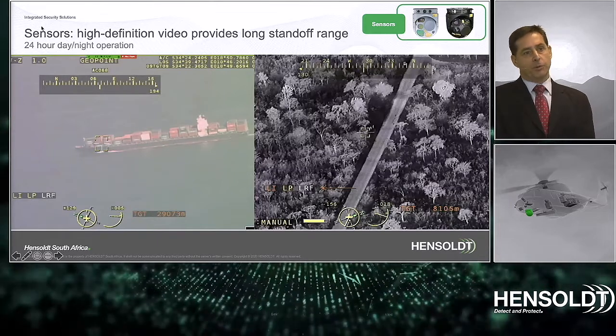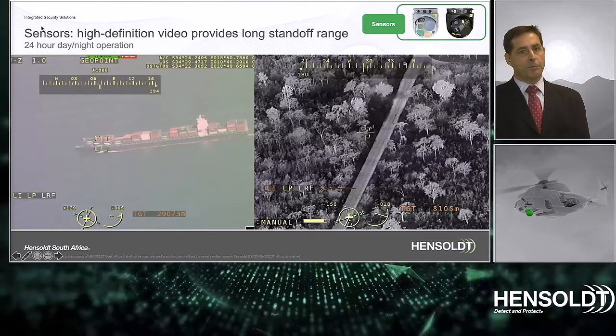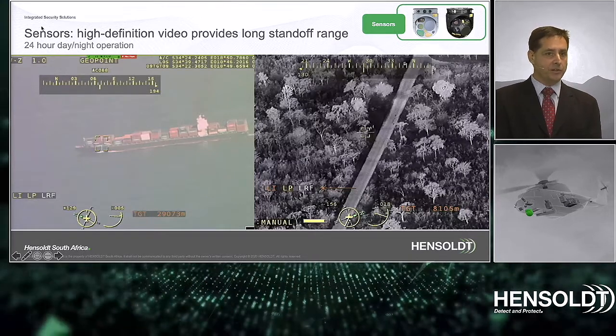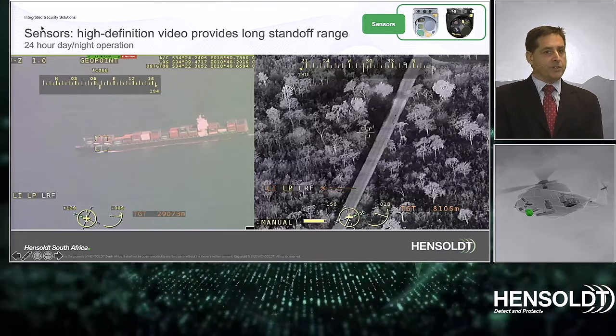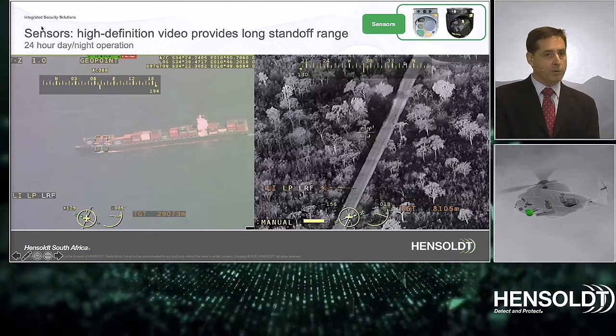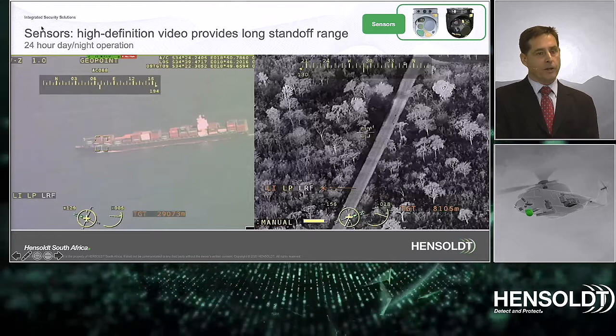Observing a vessel at 29 kilometers or detecting people at 9 kilometers by night offers long standoff operation — to see without being seen. This was an image taken during a recent operation in Kruger National Park, observing people walking on the ground at close to 9 kilometers.